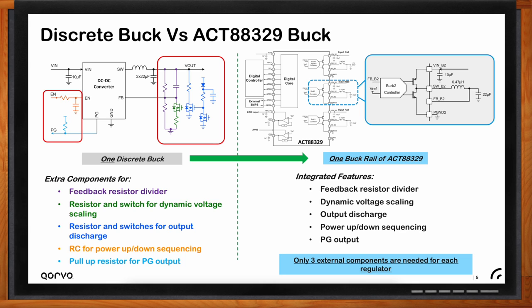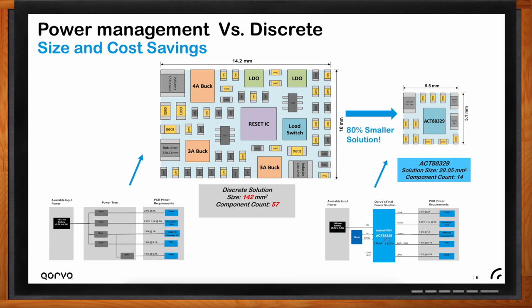Overall, what does this kind of power management solution buy an engineer versus discrete components? Comparing a five-voltage-rail discrete implementation to a five-voltage-rail PIMIC implementation yields an 80% solution size reduction. The number of components is reduced from 57 to just 14. These savings translate into direct cost savings on PCB cost, reduced parts placement cost, and easier bill-of-material sourcing.